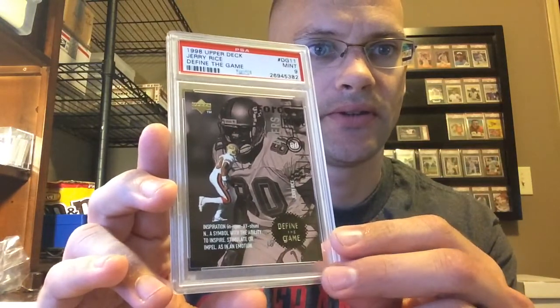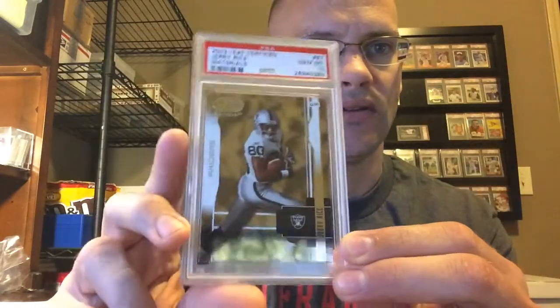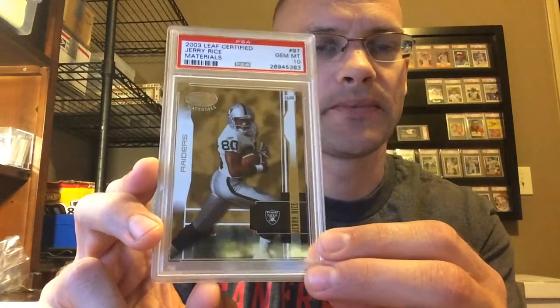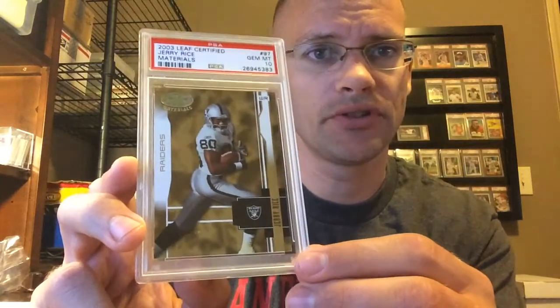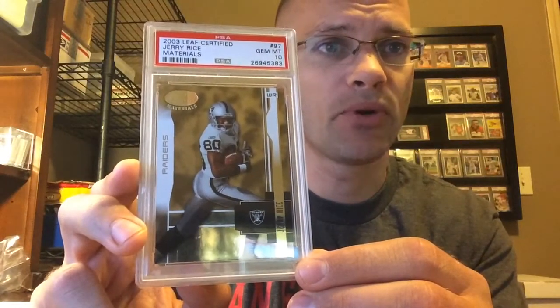98 Upper Deck Define the Game — got a 9. Most of these are relatively low pop, even if they're only 8s and 9s sometimes. And that's why I send some of them in too. I'm sending jersey cards in knowing I'm not going to get good grades. They're low serial numbers, because nobody else is going to grade these things, so I get bonus points.